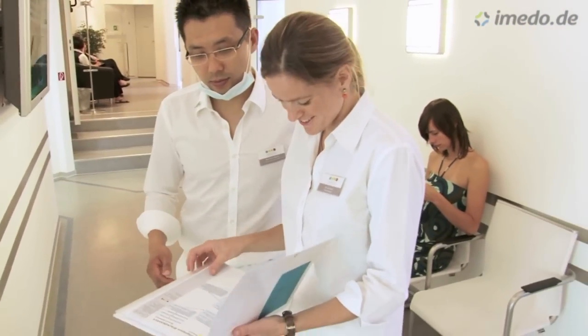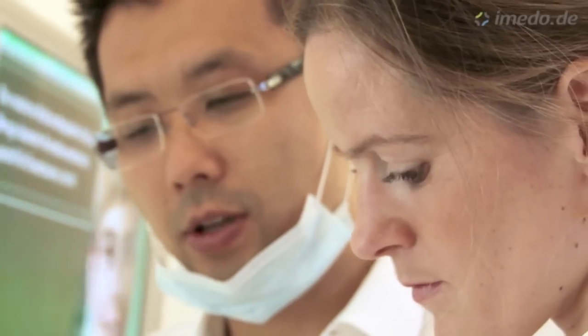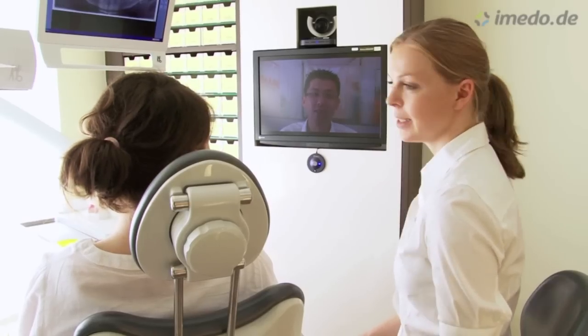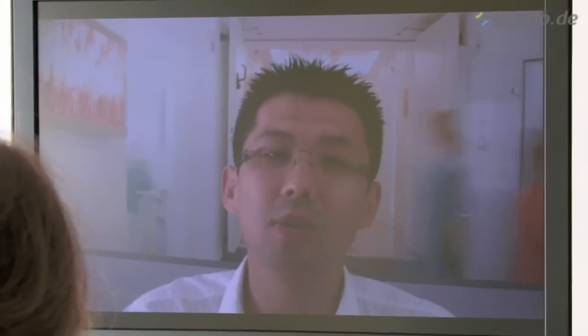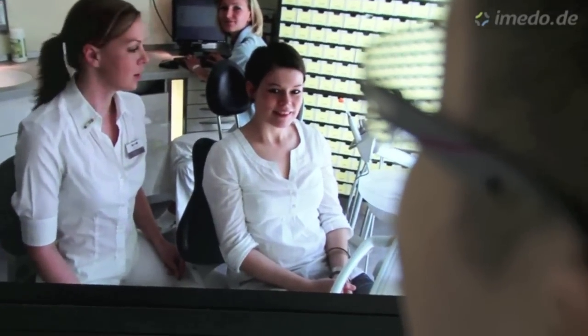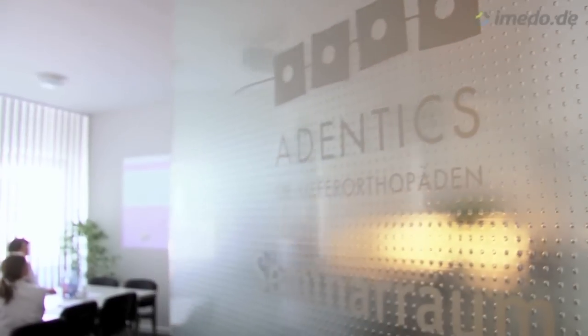Communication with the patient and amongst our team is extremely important for us. So our doctors meet regularly to discuss difficult treatment cases. That way, our patients are provided with a second or even a third opinion on their treatment plan. The different orthodontic sites are connected by videophone so that we can support each other instantly.